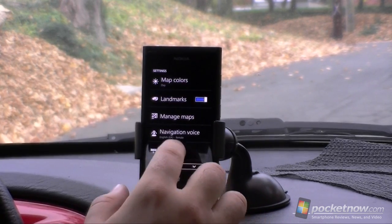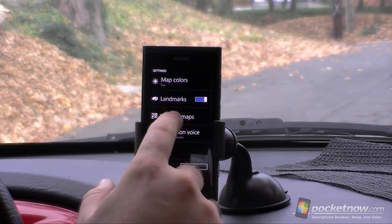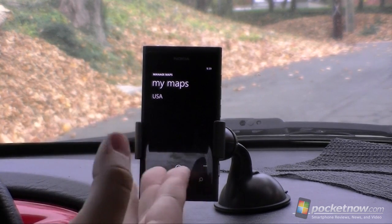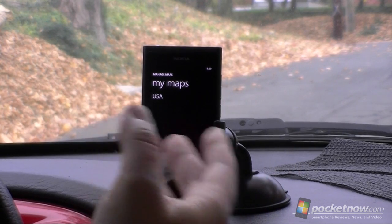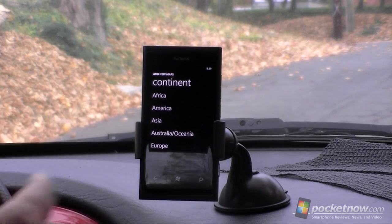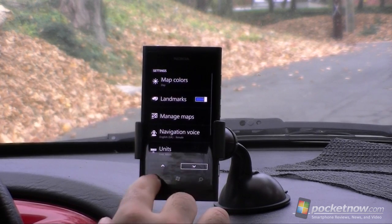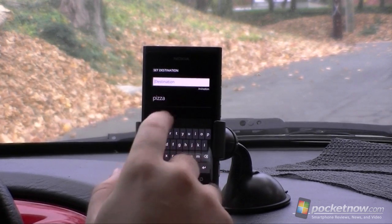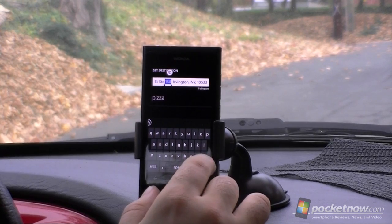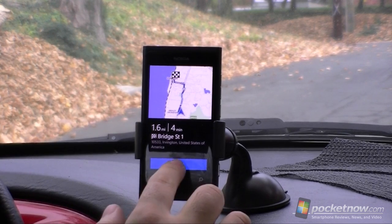Settings is nothing special — we have map color, landmarks, voice you can choose, history, location on, and manage maps. When you first start it up, it's going to ask you which map you want to download. You can download the whole USA or just specific states or other countries. If I press the plus button, we can download even more maps for free. Let's get back to the destination — set destination — and now I can paste that address. It's not going to work because there's a suite number there. So that's the restaurant I want to go to, and we're going to hit Drive and Start.